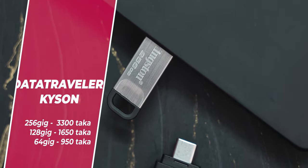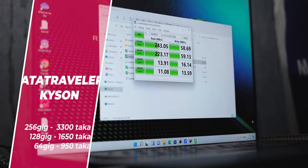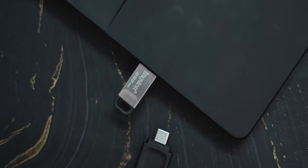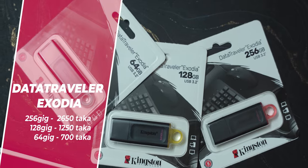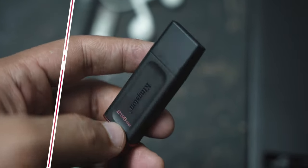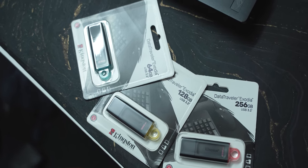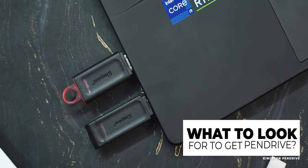The Data Traveler Kyson has a read speed of 200 MB per second, and it is USB 3.1 compatible. The Kingston Data Traveler Exodia has a read speed of 100 MB per second and a write speed of 40 MB per second. These pen drives are backwards compatible, meaning you can use them with USB 2.0 or USB 3.0 ports as well — you just have to compromise on speed.